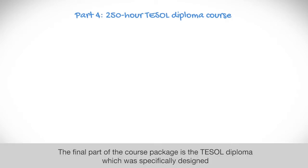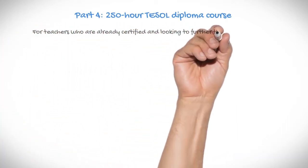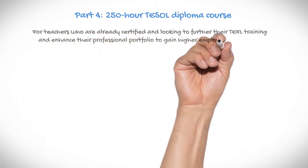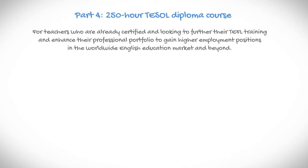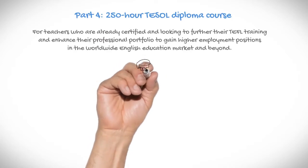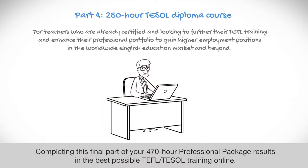Part 4: 250-hour TESOL Diploma course. The final part of the course package is the TESOL Diploma, which was specifically designed for teachers who are already certified and are looking to further their TEFL training and enhance their professional portfolio to gain higher employment positions in the worldwide English education market and beyond. Completing this final part of your 470-hour professional package results in the best possible TEFL and TESOL training online.